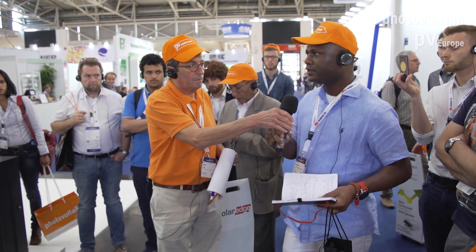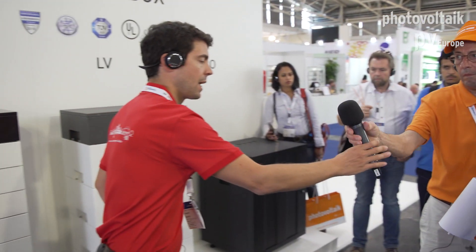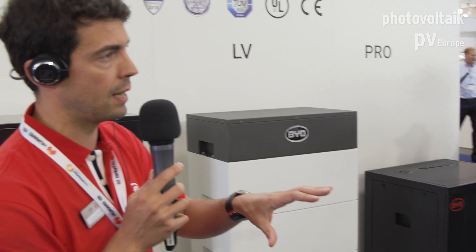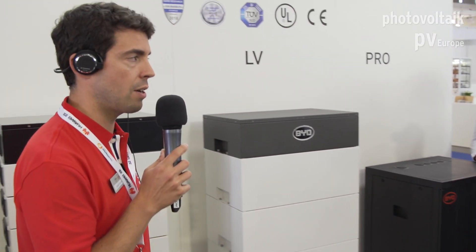Does the low voltage replace the Pro? There are different pros and cons. The Pro is an off-grid product, so we will keep it in the market for off-grid applications and of course for larger commercial applications in the hundreds of kilowatt hours. But for smaller residential use, we envision that the new generation will replace it in most markets.